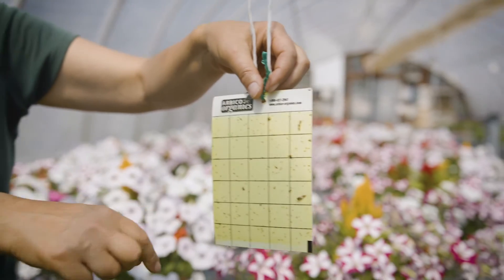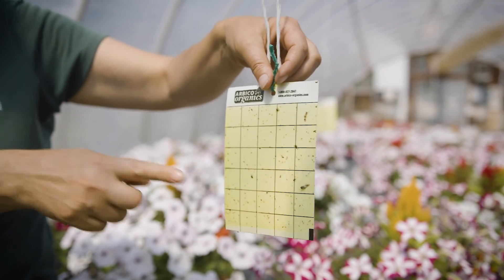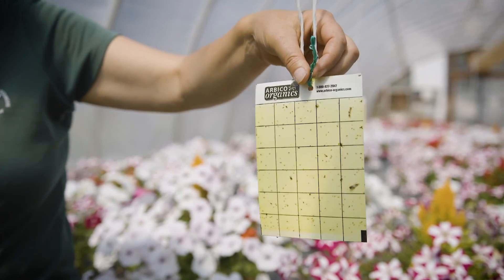We have one lacewing, which is a beneficial insect, that got stuck there, but nothing too concerning so we wouldn't get too alarmed by that.